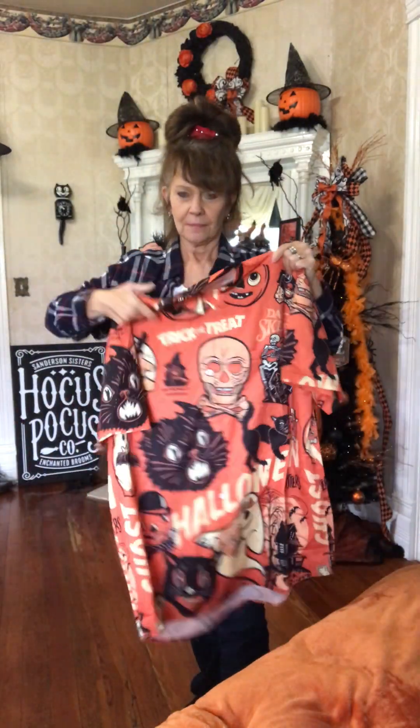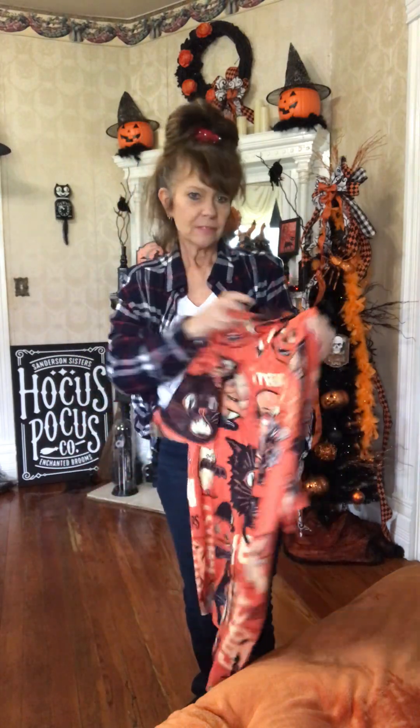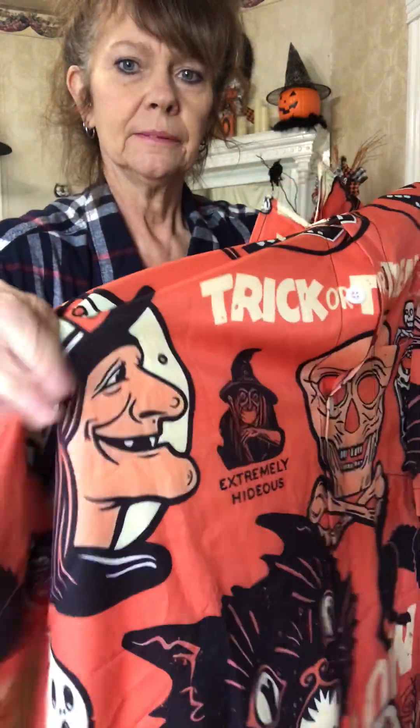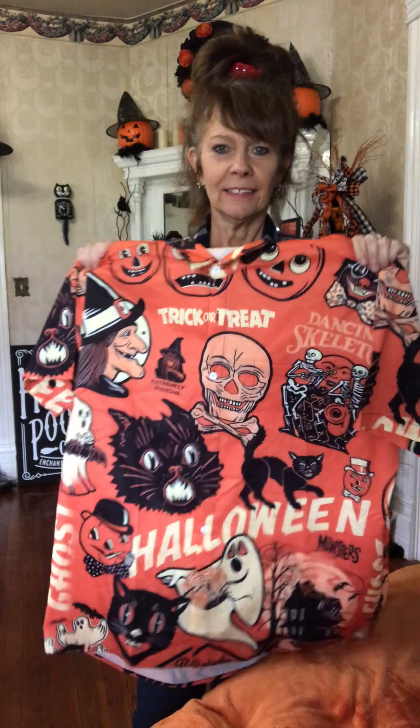I love anything vintage Halloween. This is extra large and I believe it's made out of a hundred percent polyester. It's a really nice material, and I want to get this done so he could wear it.